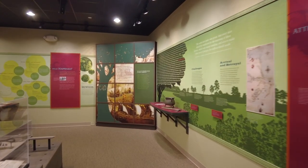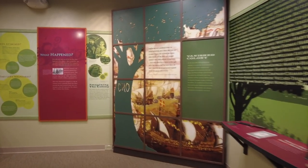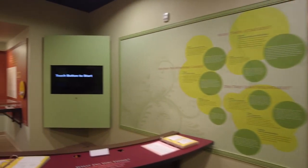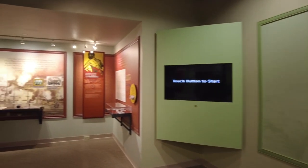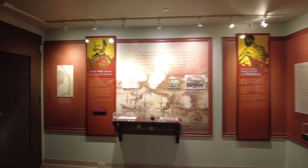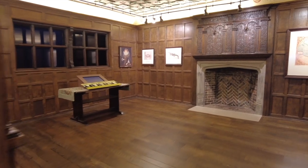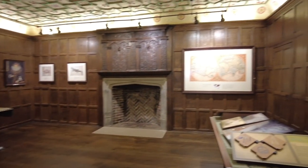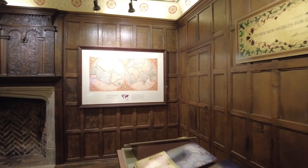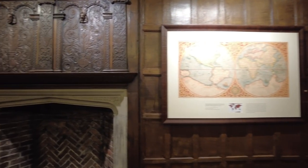One thing I didn't expect to find is they have displays that tell you about the Freedmen's Colony that was here during the Civil War, where escaped slaves came to live under the protection of the U.S. government for the last part of the war. They also have a room that is in the Elizabethan style with some more information in it, which was very nice.